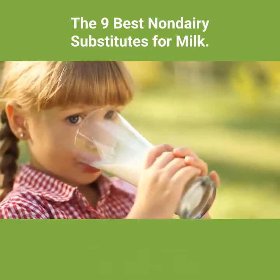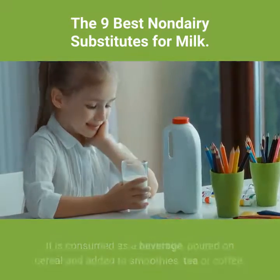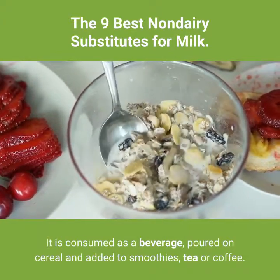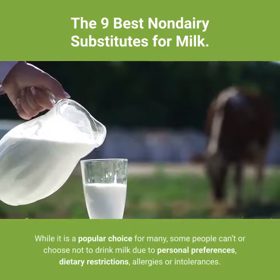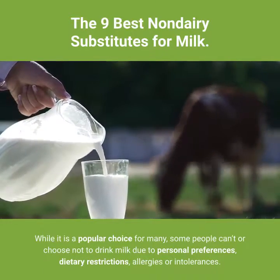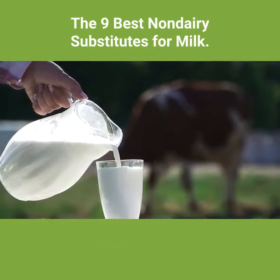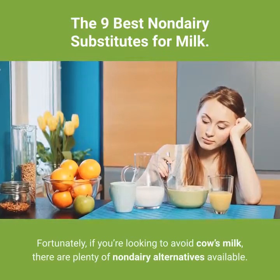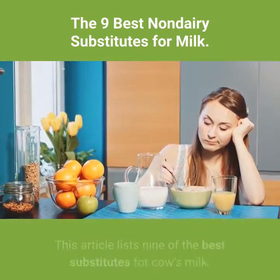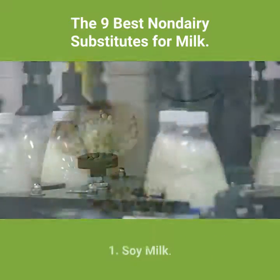The 9 Best Non-Dairy Substitutes for Milk. Cow's milk is considered a staple in many people's diets. It is consumed as a beverage, poured on cereal and added to smoothies, tea or coffee. While it is a popular choice for many, some people can't or choose not to drink milk due to personal preferences, dietary restrictions, allergies or intolerances. Fortunately, if you're looking to avoid cow's milk, there are plenty of non-dairy alternatives available. This article lists 9 of the best substitutes for cow's milk.